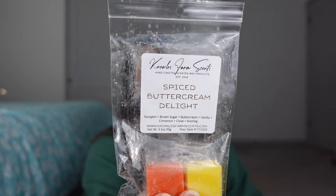Then I switched it out to this one. This is Spiced Buttercream Delight — pumpkin, brown sugar, buttercream, vanilla, cinnamon, clove, and nutmeg. This one was strong. Did not need a tea light warmer for this. I just used my Scentsy warmers and wow, this was super strong. Spiced Buttercream Delight has that same, I think, some of the same notes as the pumpkin pie pound cake which I love as well, but this has a little more clove. I get clove and buttercream — fabulous, strong, delicious.